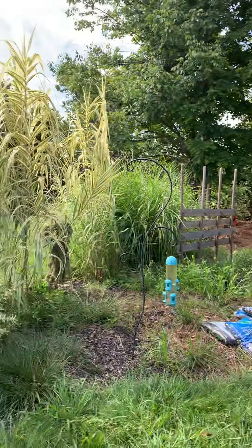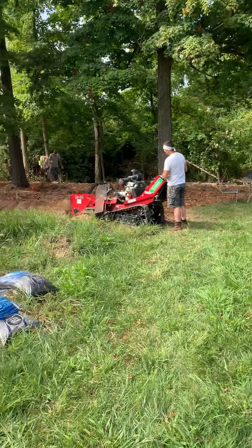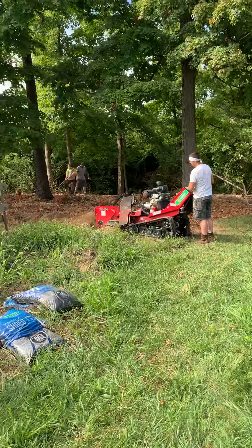I didn't get to start this video the way I wanted to, but right now my guys showed up. I had been thinking about calling them today and they showed up — I didn't even have to call them. Getting it done. I'm so happy.